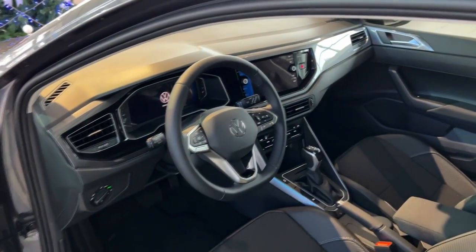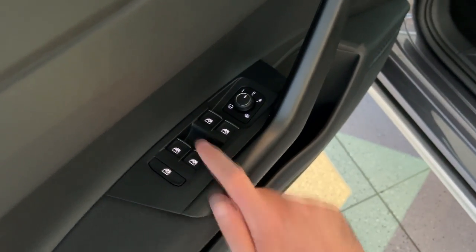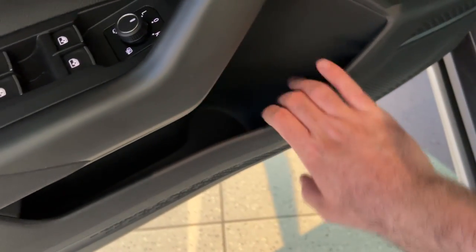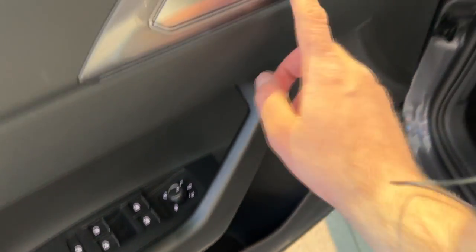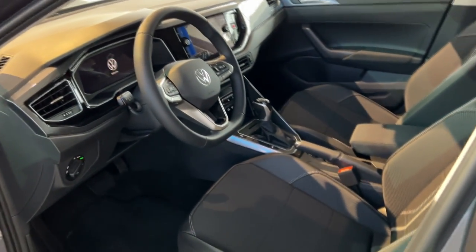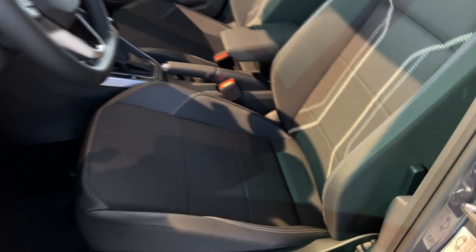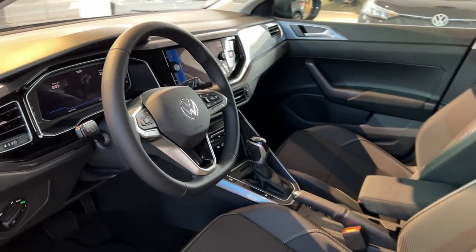Now let me show you the interior. It's a well-known Volkswagen interior, digitalized with the digital cockpit and main touchscreen. Here you have some cloth materials. These are the switches for your windows and mirrors. It's quite decent inside — the door pocket and lock/unlock button are located here. The seats have a nice pattern; I love the attention to detail, and they are pretty comfortable as well.